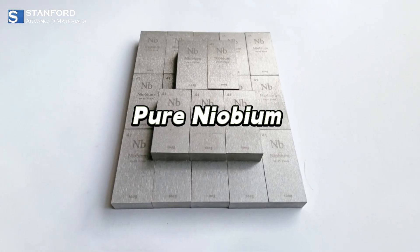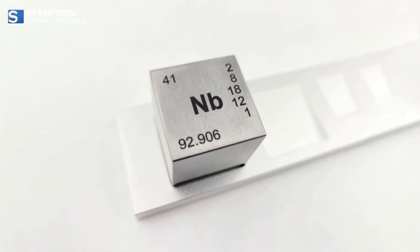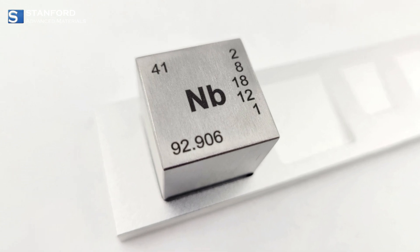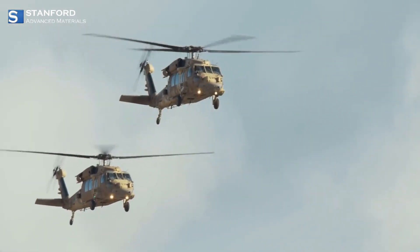Today, let's take a closer look at Pure Niobium, a material with unique properties that make it essential in both advanced technology and design. From medical implants to aerospace, Niobium plays an important role in modern industry.